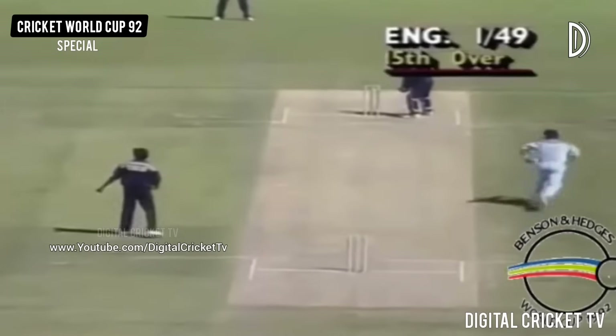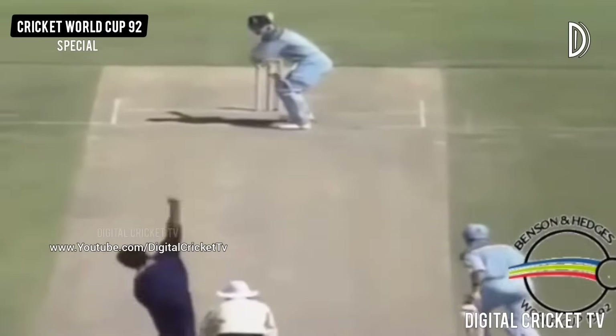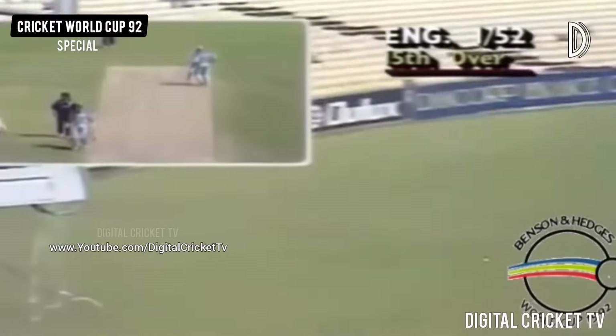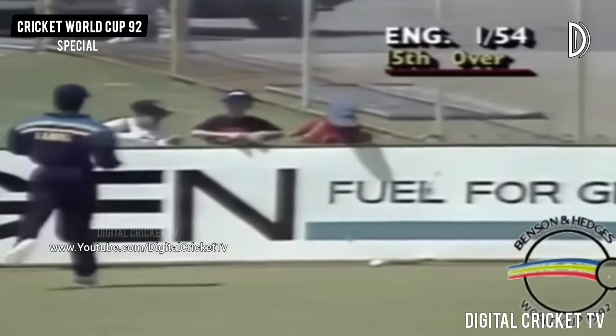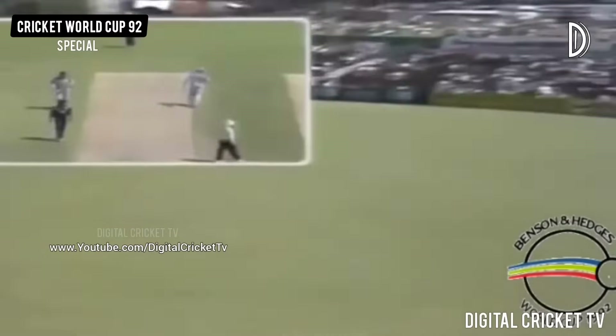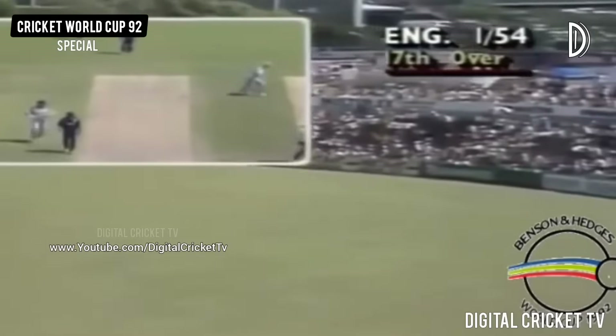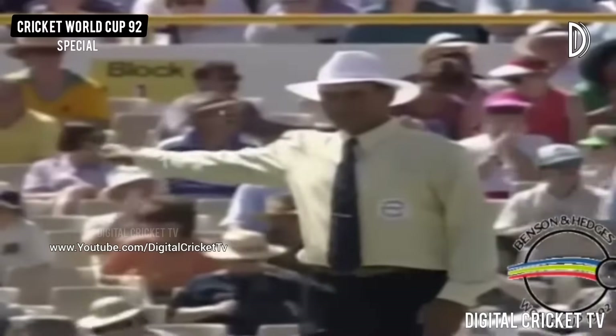Prabhakar at third man — not the fastest of fielders. And he's beaten that offside field. Very, very quick outfield here at the Wacker ground. And he cannot afford to be short here in Perth, as Banerjee is finding out. Banerjee's lack of cricket here standing him in poor stead.